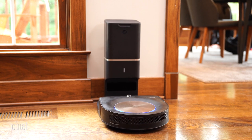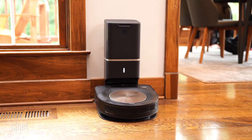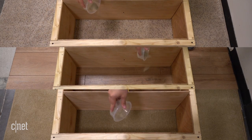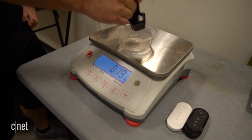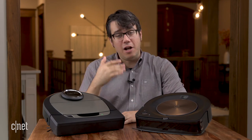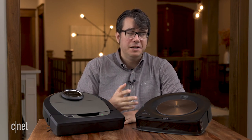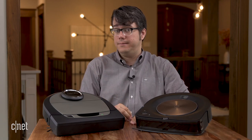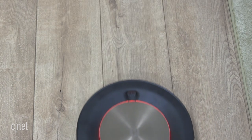Still, the feature doesn't mean anything if it can't clean your place. Fortunately, both models are pretty good at that. We spread sand, rice, and pet hair over hardwood, low-pile, and mid-pile carpet, then run the vacs and measure the weight of everything they pick up. Both models did great. Both did so well on rice that we're calling it a tie. On sand, the S9 Plus did particularly well on mid-pile and hardwood, while the D7 was great at low-pile and hardwood.